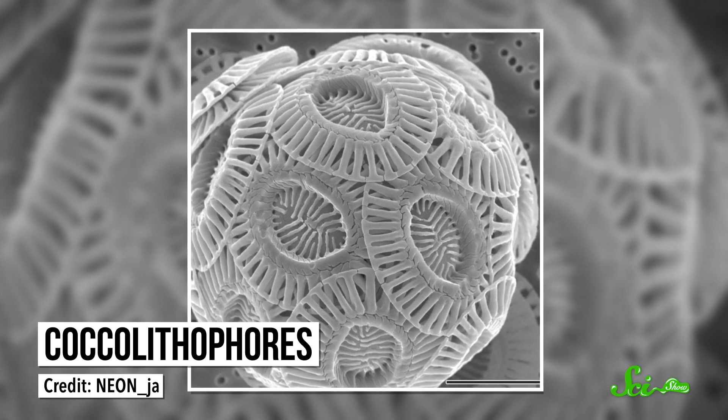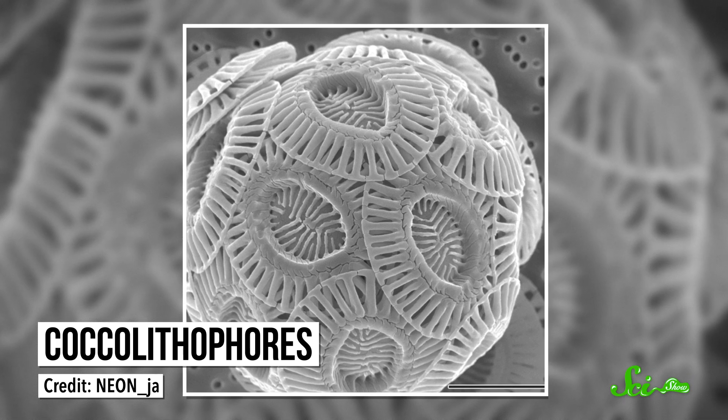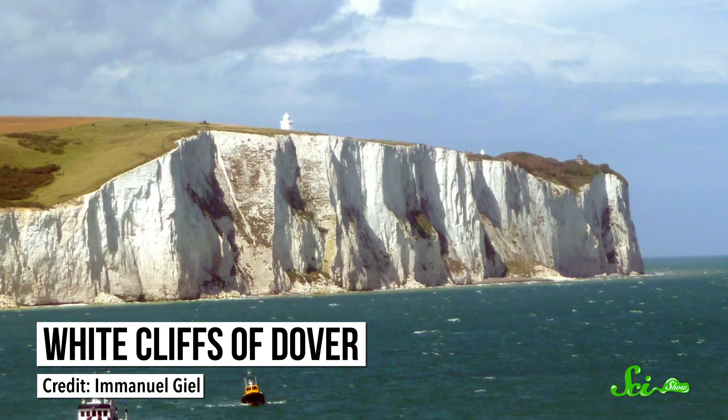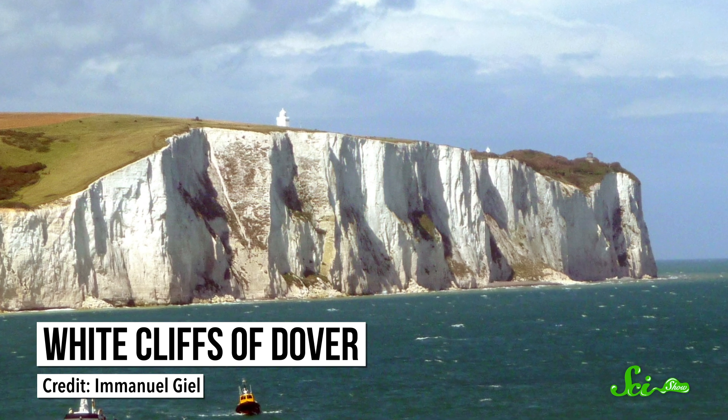There are also coccolithophores, which can look kinda like a soccer ball covered in frisbees, thanks to their teeny tiny shells made of calcium carbonate. In fact, England's famous White Cliffs of Dover contain the fossilized remains of countless coccolithophores. And in today's ocean, the smelly compounds they produce help give the sea its unmistakable scent — a smell birds like albatrosses use to find their meals. The compounds that make those smells can also travel up high into the atmosphere to help clouds form and grow, making them more reflective and helping to keep us down here a lot cooler.